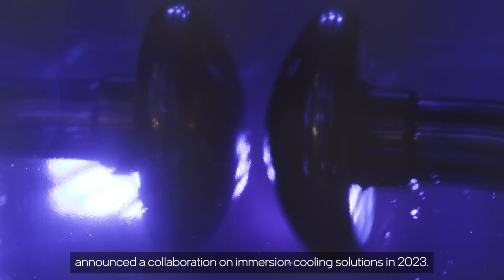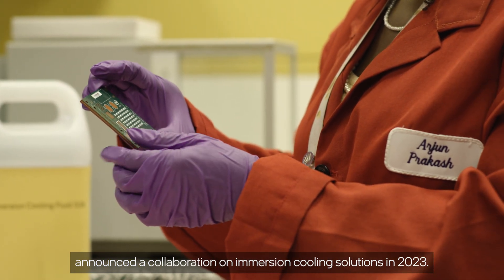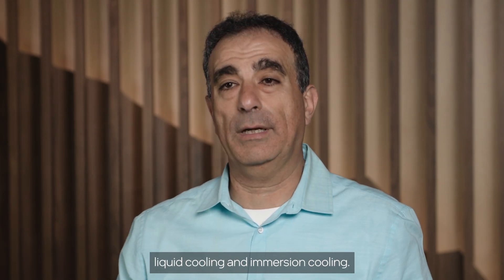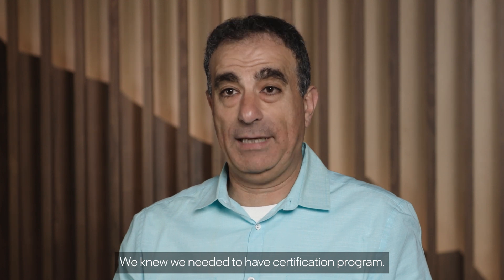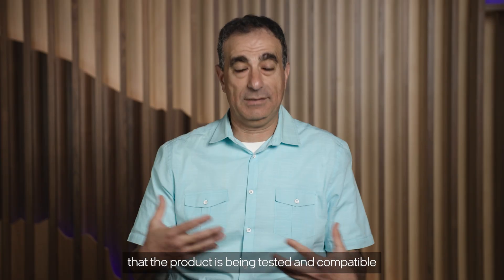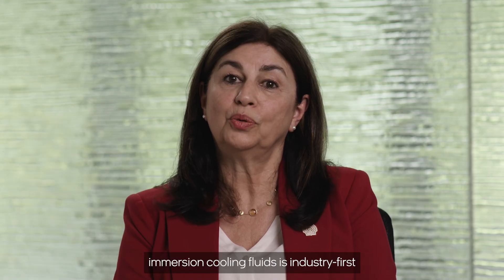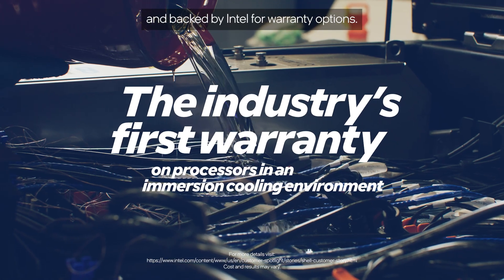Shell and Intel announced a collaboration on emerging cooling solutions in 2023. We saw the trend coming and started investing in next-generation liquid cooling and emerging cooling. We started writing specs and knew we needed to have a certification program — to provide someone with peace of mind that the product is being tested and compatible with the fluid that we use. The certified data center solution for Shell immersion cooling fluids is an industry first, backed by Intel for warranty options.